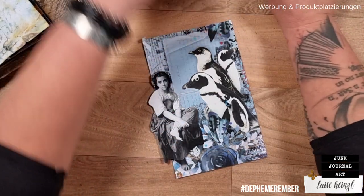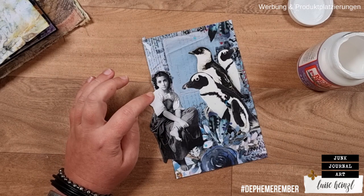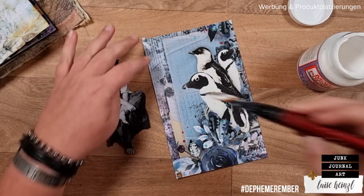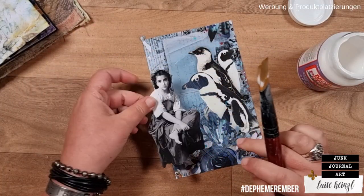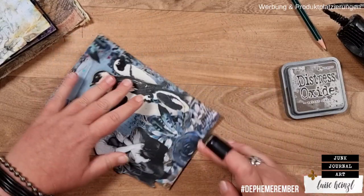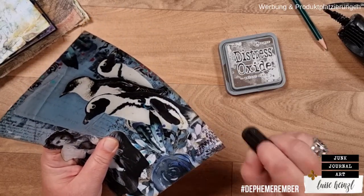I'm going to use some Mod Podge to glue that down because Mod Podge is really good for gluing and sealing at the same time. I'm gluing that down while also cutting a second piece out of regular cardstock to put this piece of paper on top of the other one so that it gets a little bit more sturdy. I've just backed this whole piece with a piece of scrapbooking paper and then inked the edges with Distress Oxide Ink in Walnut Stain.